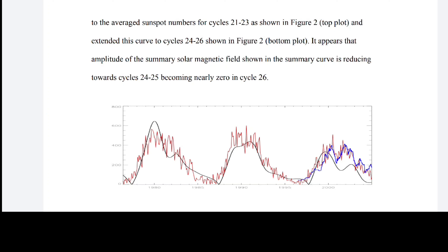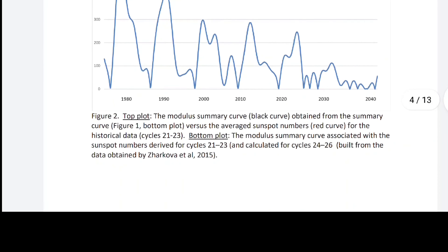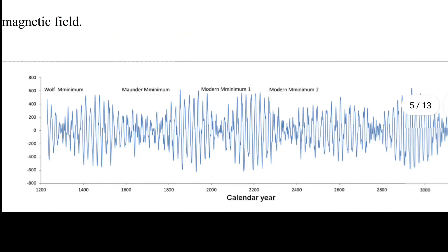The amplitude of the summary solar magnetic field shown in the summary curve is reducing toward cycles 24 and 25, becoming nearly zero in cycle 26. And there's your near-zero at cycle 26. Zarkova et al. 2015 suggested using the summary curve as a new proxy for solar activity, utilizing not only amplitude of the solar cycle but also the leading magnetic polarity. Figure three shows the solar activity summary curve restored for 1200 to 3300 AD.